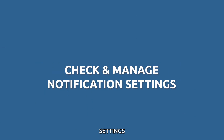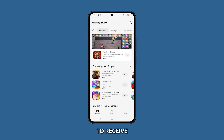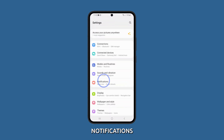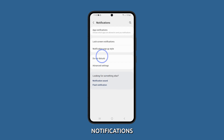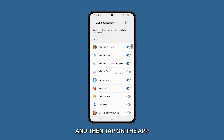Check your notification settings. Make sure that notifications are enabled for the apps that you want to receive notifications from. You can check this by going to Settings, select Notifications, and then tap App Notifications. On the following screen, find and then tap on the app that you want to check or review notification settings.